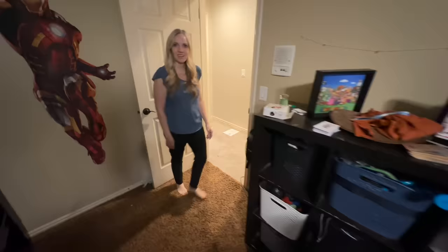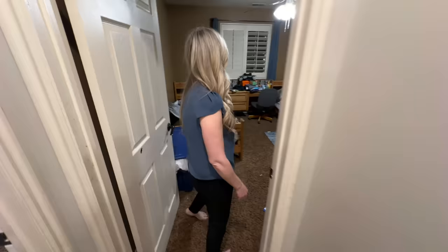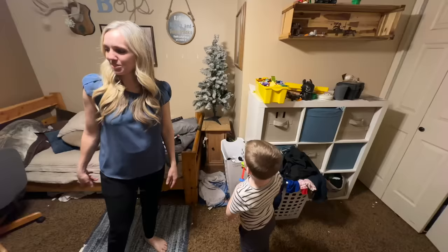Then we've got two more boys in here — William and James. They don't really know what clean is either, but at least you can see the carpet.